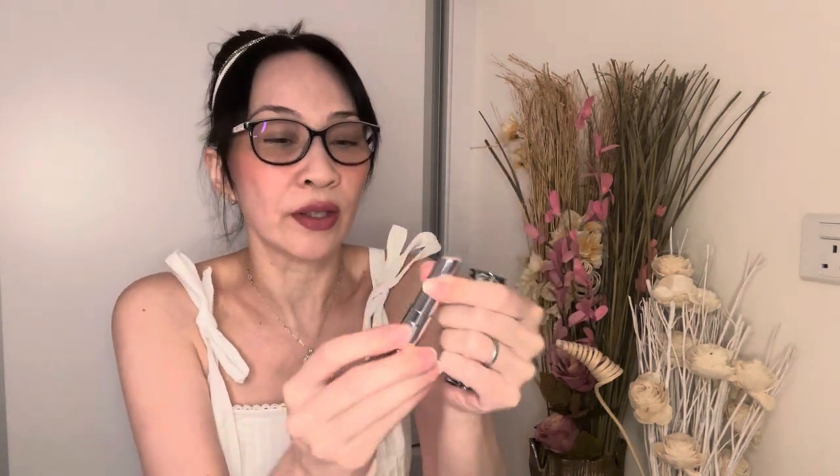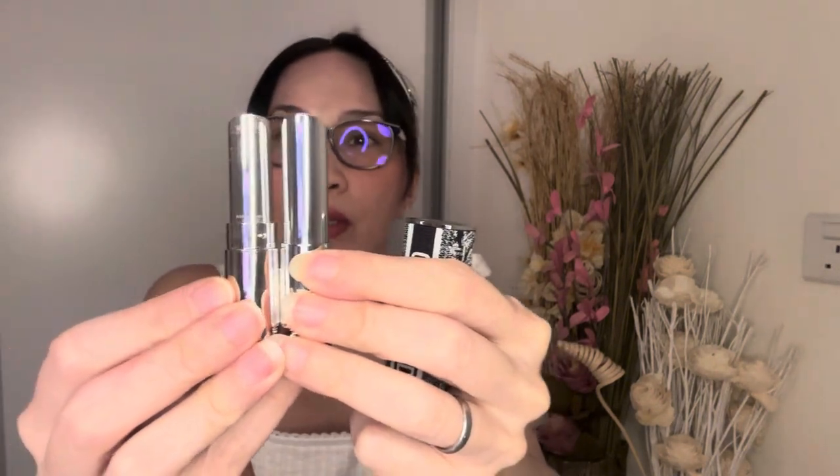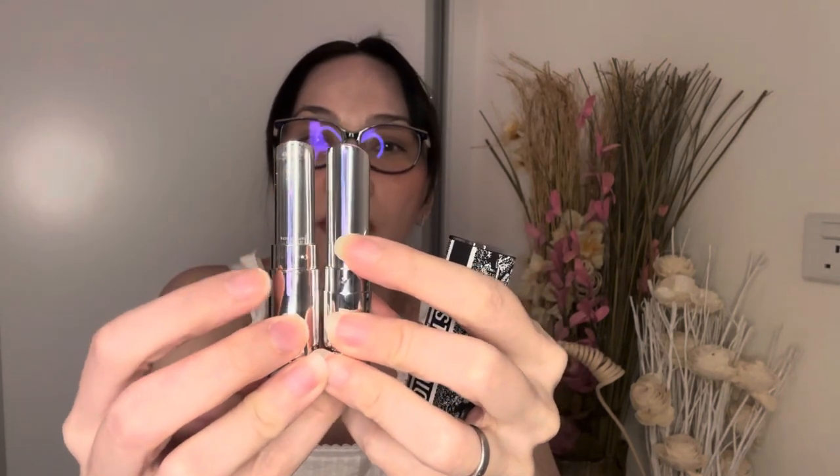I wanted to try this lip glow in the Dior Addict format but I wasn't sure if it would fit into my existing cover. I gave it a go — it doesn't fit! That means I'll use the other Dior Addict case for it. You can see the difference: the Addict lip glow is a bit broader and shorter than the lipstick, so the lid goes back on the original and I'll use the new lid for my Dior Addict lip gloss.